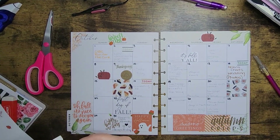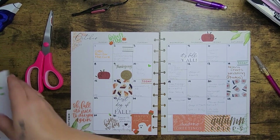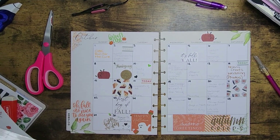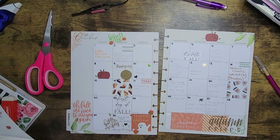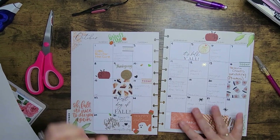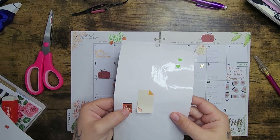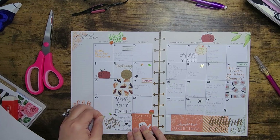Now let's put some stickers in for my dad's birthday, and add some sparkles and some others. I've got this little 'Get Cozy' sticker I'm going to put up here to fill in some space. I pulled this little sticker here, but I don't really want to use it, and I also have a little Halloween sticker I don't think I'll use either — that's fine, we don't have to use everything.